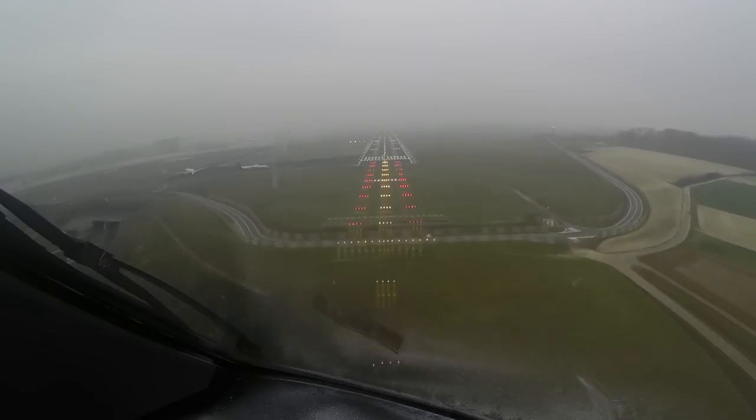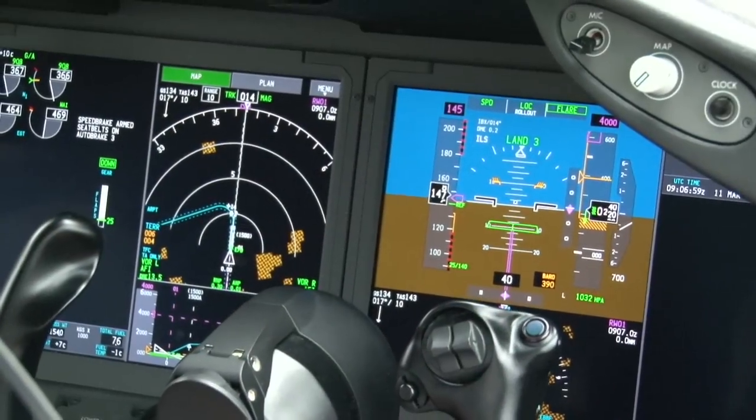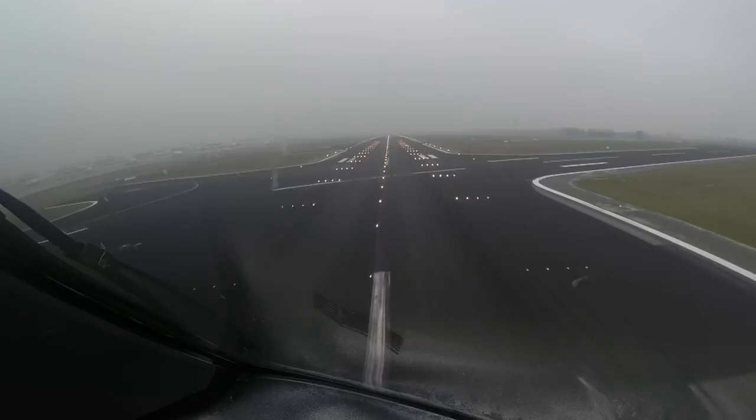Number 2, number 1. Continue on descent at 300, 40, 30. 1 November Tango, we have platform 7 in line for runway 01.